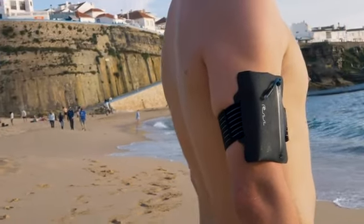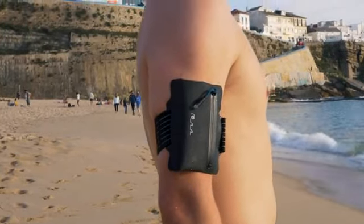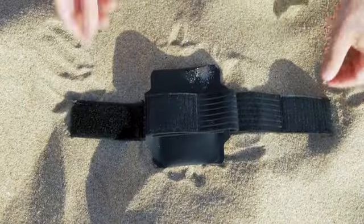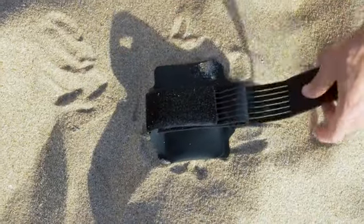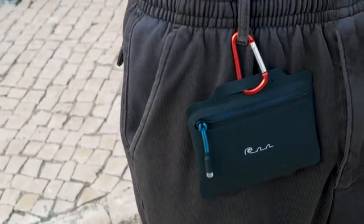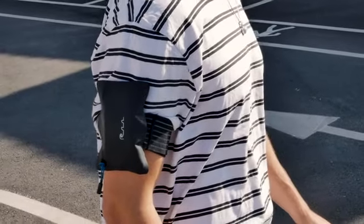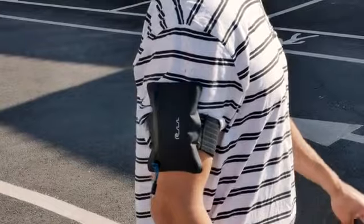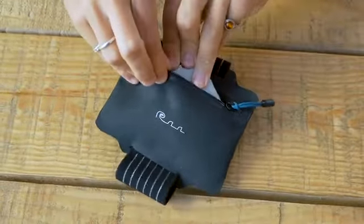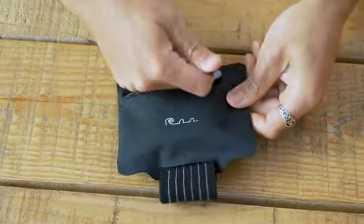The waterproof wallet is made from TPU, a bridge between rubber and plastics. TPU is degradable and non-toxic. The wallet can be strapped to your arm or attached to a carabiner. The strap is fully detachable to leave you with a thin, durable pouch that can also fit inside most pockets. We use an airtight waterproof zipper and have heat sealed the seams, ensuring that your valuables stay dry at all times.